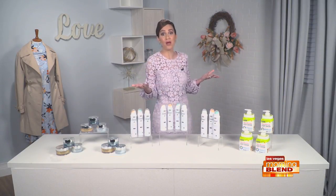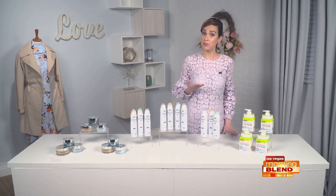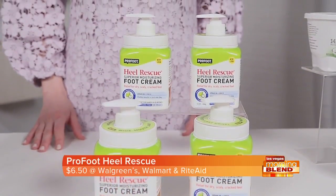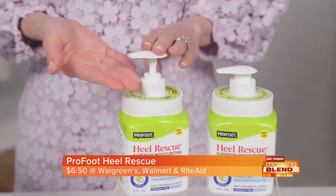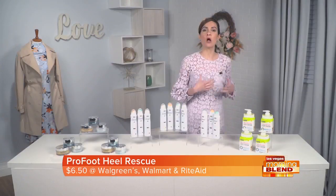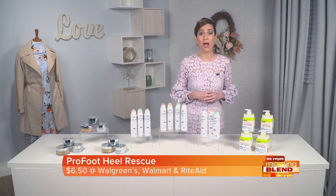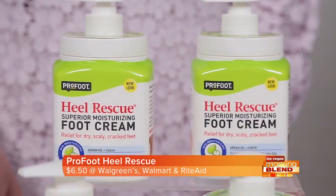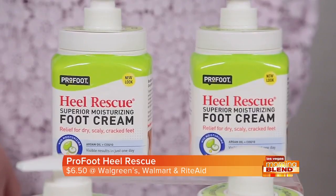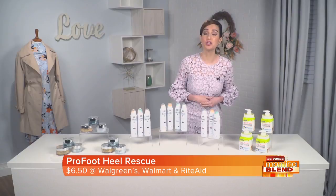Warmer spring weather means showing more skin and breaking out our sandals and open-toed shoes. Get your feet ready for spring footwear with ProFoot's Heel Rescue Cream. The rich, non-greasy formula is made with argan oil and antioxidants vitamin E and CoQ10 to help penetrate, moisturize, and repair even the most severe, dry, scaly, cracked heels. ProFoot's Heel Rescue Cream is a well-reviewed product and a cult favorite. Remember, your daily moisturizing routine shouldn't just be for your face and hands — your feet need some love, too.